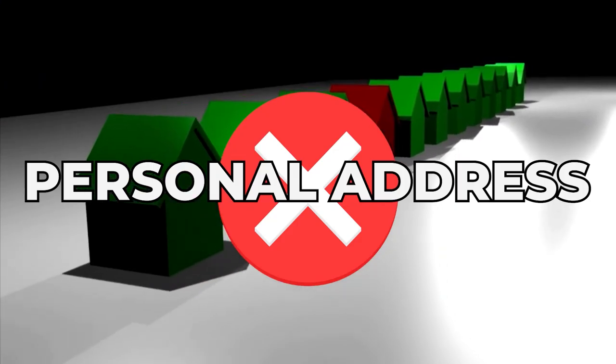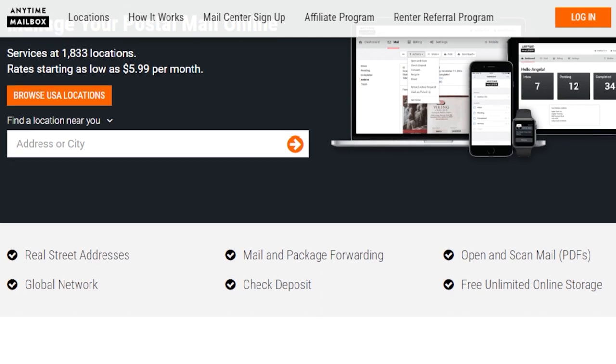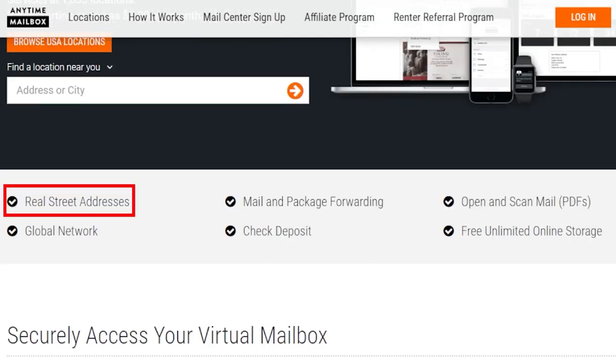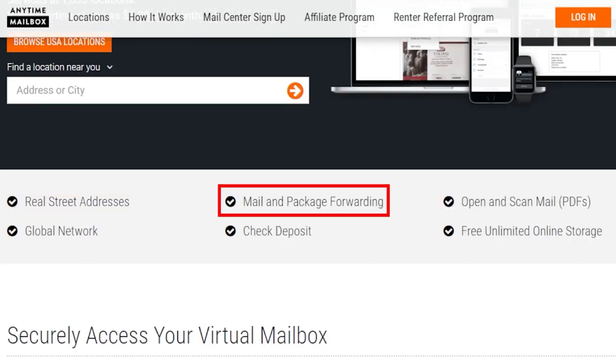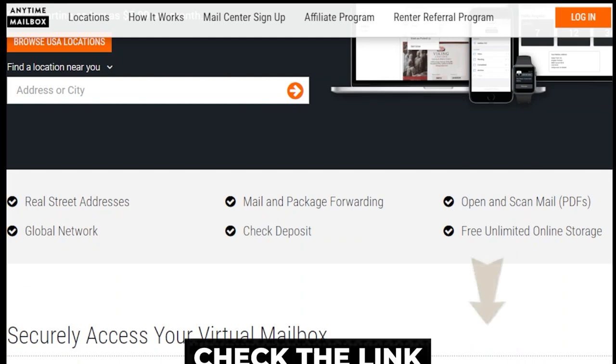A registered agent's address is shown on public record, so you don't want to use your home address. I recommend using a professional service like AnytimeMailbox.com for this purpose. Their services include physical addresses you can use, scanning your mail, and forwarding them to your home or business address for a small fee. Why bother with the small details when you can have a professional service like AnytimeMailbox do the work for you?